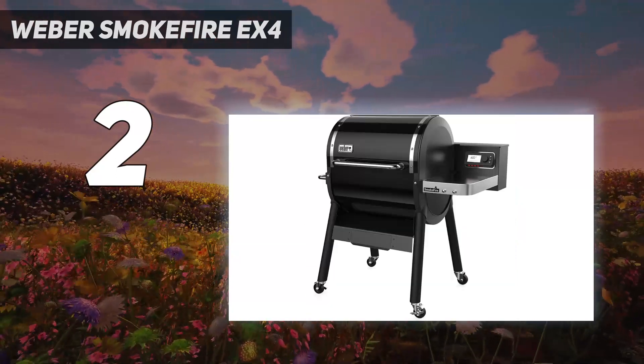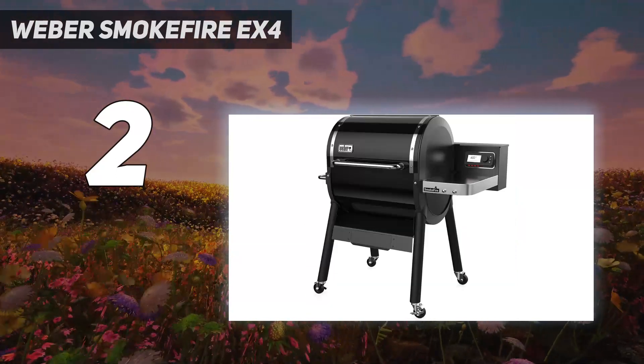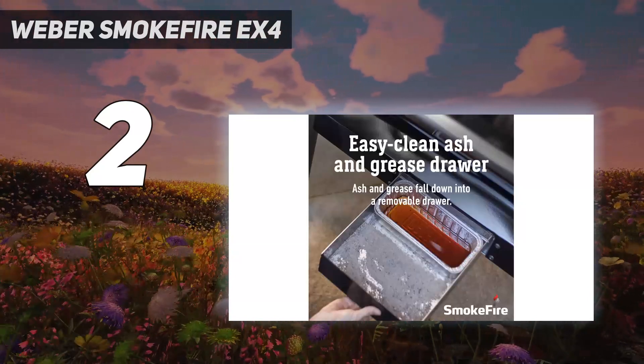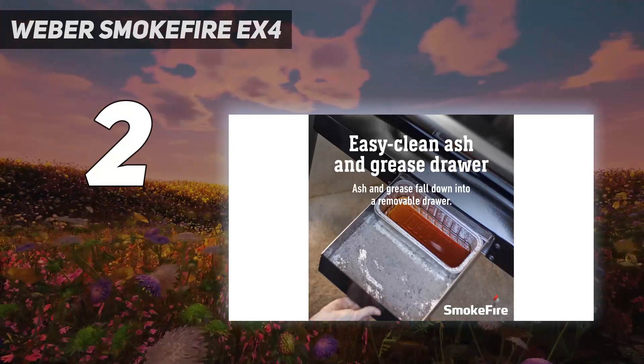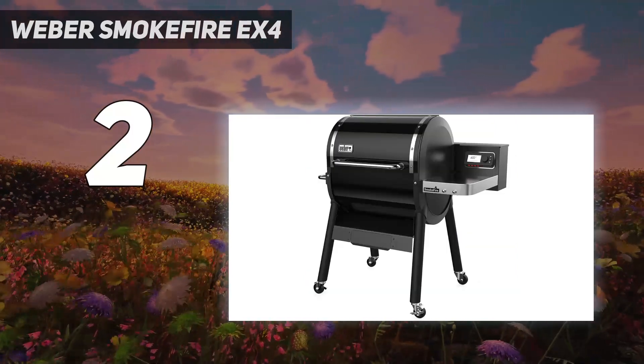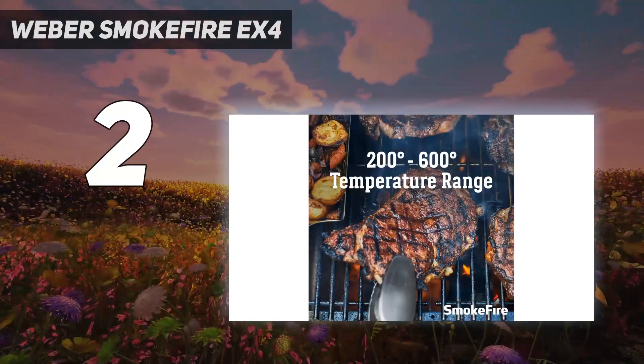Weber's porcelain enamel finish helps prevent rusting and cracking. It features a large 672 square inches of dual grilling space, a DC-powered engine specially designed to prevent auger jams, and is designed to distribute even heat across the entire cooking area.